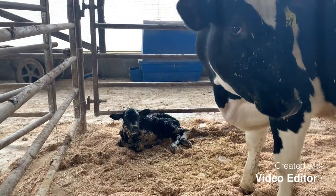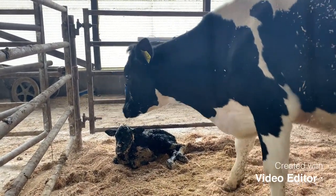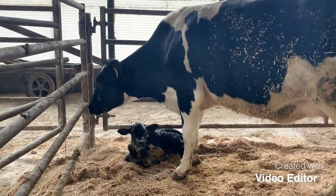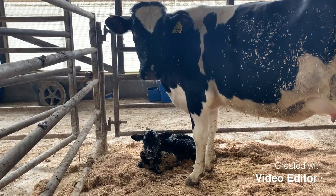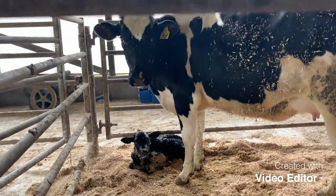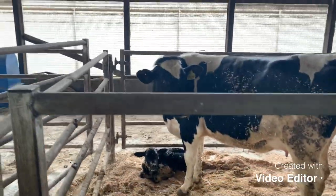That calf can't stand up yet. She will be within a half an hour — that calf will be able to stand up. She's just born. She's all wet. The mother's licking her off. That's the mother's first calf, so she's kind of getting used to the idea.